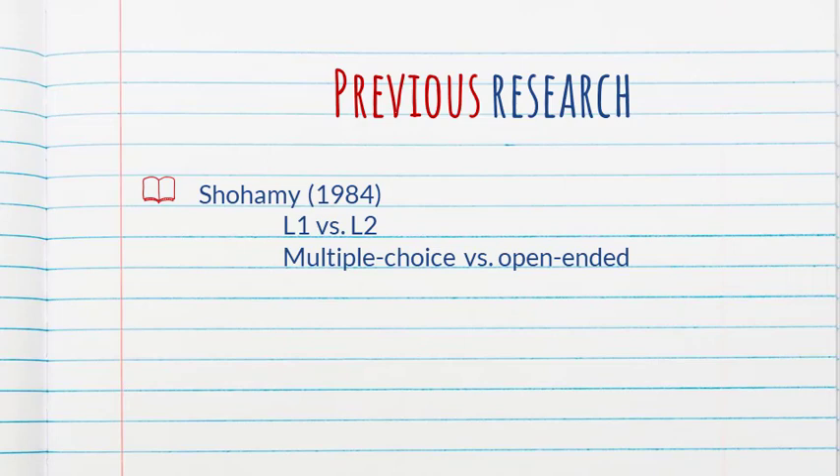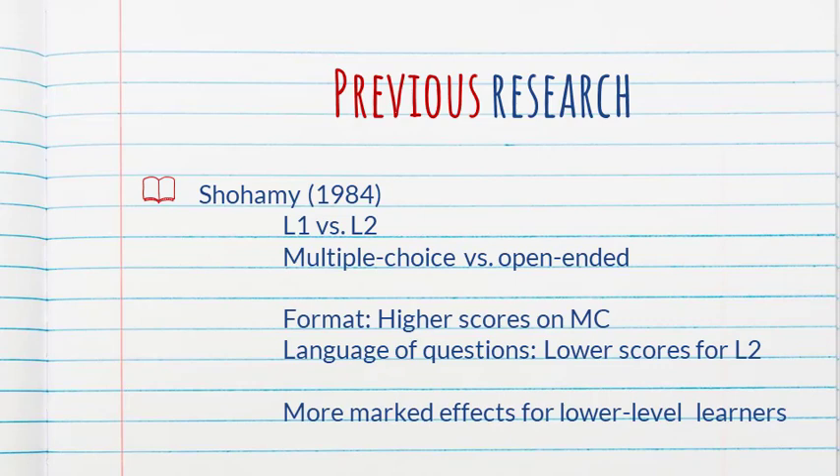Shohami's 1984 study is probably the most often cited study on this topic. It compared the effects of comprehension questions in different languages — L1 versus the target language — as well as formats, multiple choice versus open-ended. They found that students did better on multiple choice questions, and with respect to language, students got lower scores when the questions were in the target language. The effect was more marked for lower level learners, and the differences disappear as learners become more proficient.